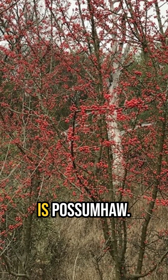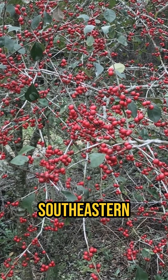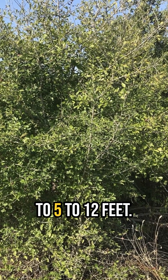Did you know? Another deciduous holly is possumhaw, Ilex decidua, which is found mainly in the southeastern states. This is a multi-stem shrub that can reach a height of 7 to 15 feet with its rounded crown spreading up to 5 to 12 feet.